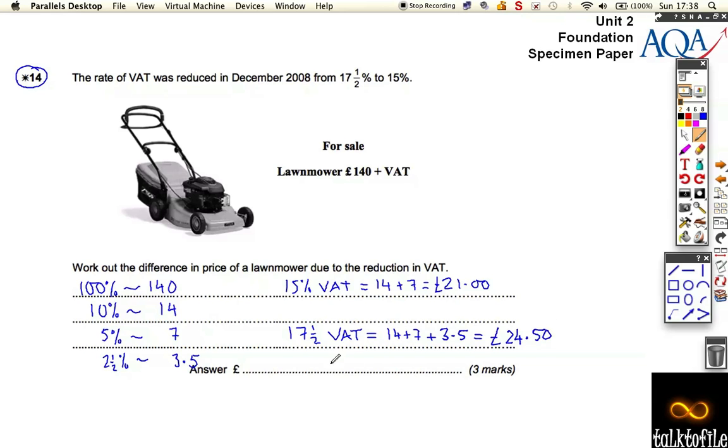So the difference in the price before and after the reduction was just the difference that this £3.50 makes. So it's £3.50 different.